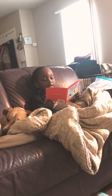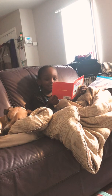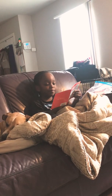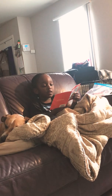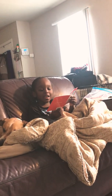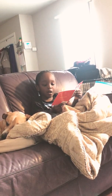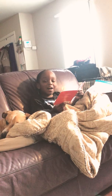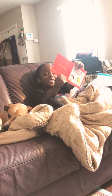I need a blanket. How do you spell it? B, L, A, N, K, E, T. Pillow. P, I, L, L. Good. Oh, you had this book. Thank you.